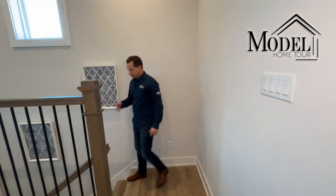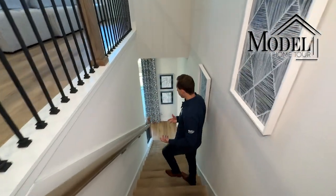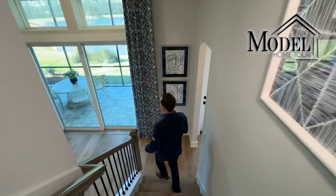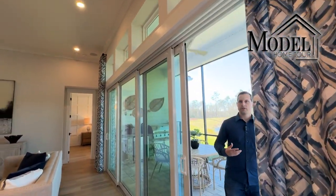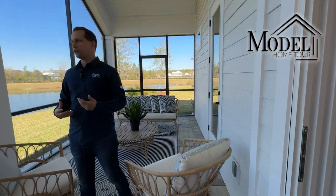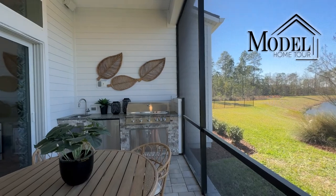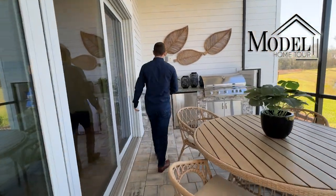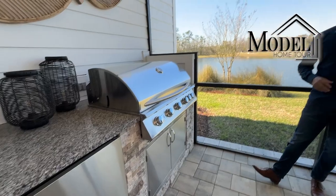We're going to end on the back porch. They did a small summer kitchen — nothing too crazy, but it's a nice touch. They screened it in and did a nice pavered flooring out here as well. Overall it's a very quaint, quiet back porch, and with it being a new construction community most of these homes once built will be very quiet and stay fairly natural. On a nice spring or fall day it's a really great space to hang out with friends or family. The summer kitchen is an upgrade worth considering if you're going to use it quite a bit.